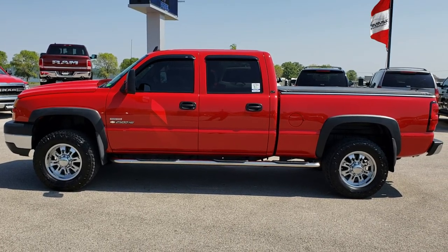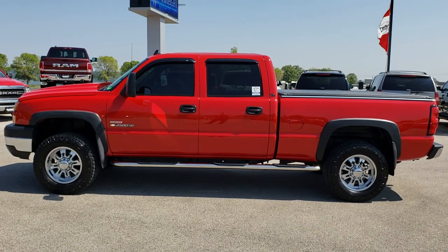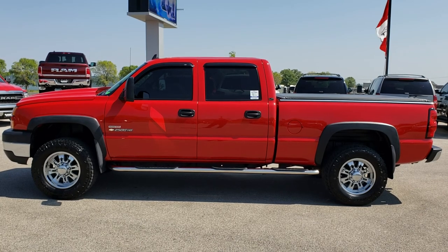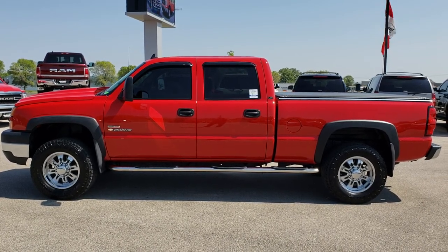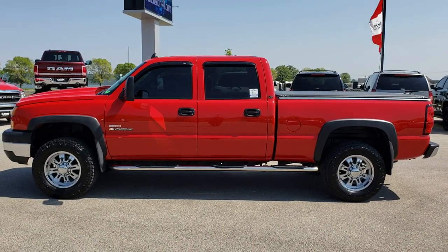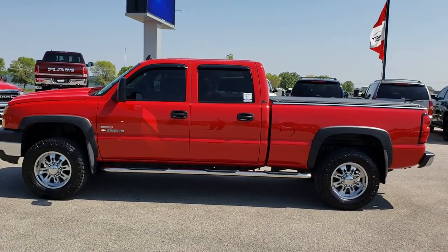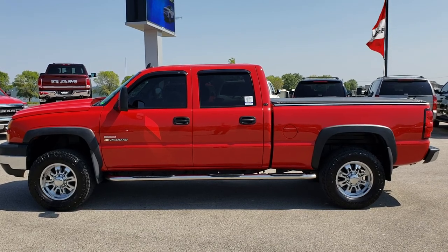That takes you right to our used inventory page. If you want to make this ultra rare super clean 2006 Chevy Silverado 2500 Crew Cab Short Box yours today, give us a call at 920-921-0850 and ask for one of our sales associates. Once again that number is 920-921-0850. Thanks for checking out the video. You can find more at youtube.com/summitauto. Remember to like, subscribe and share.